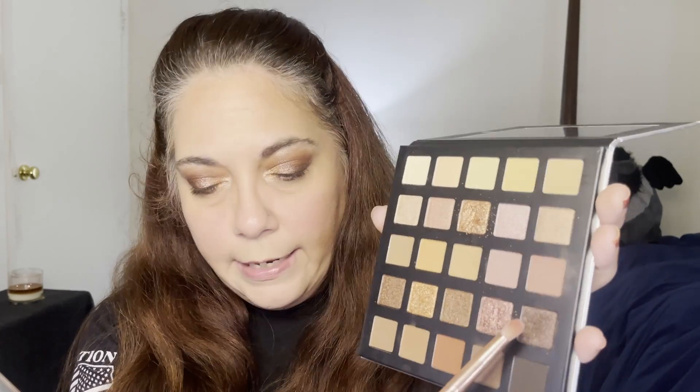Now we're going back into the eyeshadow palette for some boldness on the lower lash line, since I'm not going to work today. Going into Candlelight on an angle brush for the first third underneath the eye, then back into the Rose Quartz sparkly shade for the middle, and then with a pencil brush going into Cocoa to connect to the outer corner.